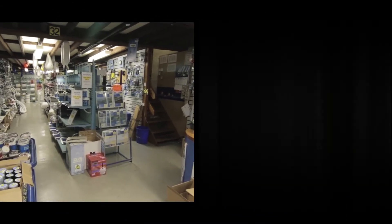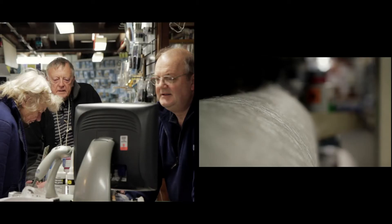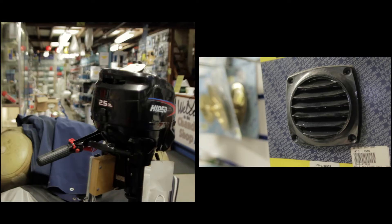We have one of the best stocked chandlers in the south-west of England, with over 30,000 products stocked, from outboard engines to shackles, from varnish to charts.